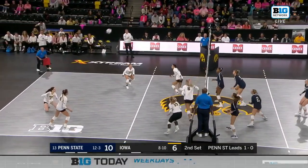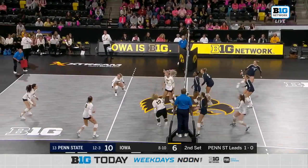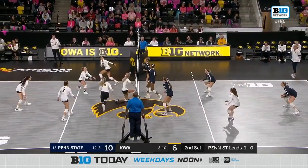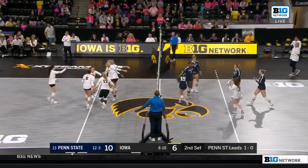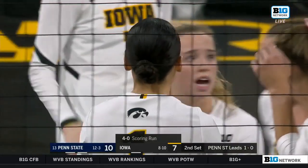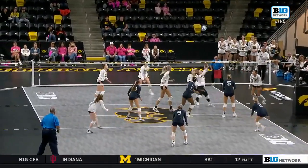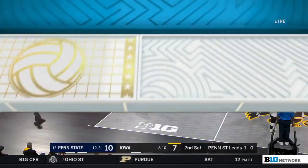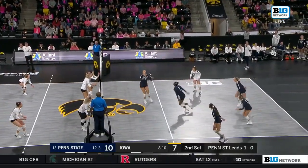Nice pass sets up Penn State looking at Markley. Ortega tries to dump it in. Moravec has that sent back — one more time into that Penn State block, and it drops. A little bit of a miscommunication on Penn State's side, but it allows Iowa to score and go on a 4-0 scoring run. Moravec is attacking those blockers — she has a double block up in front of her, so she was probably trying to just keep that ball in play, and it fell for a point.